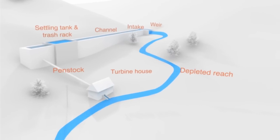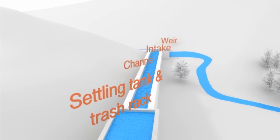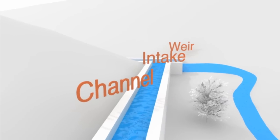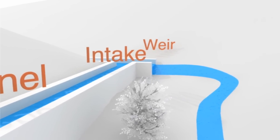Here's an example of how one typical small hydro system works. Water is diverted from the river into a specially dug open channel. In the illustration, there's a weir at this point which raises the level of the river, but this isn't always the case. The rest of the water continues on downstream.